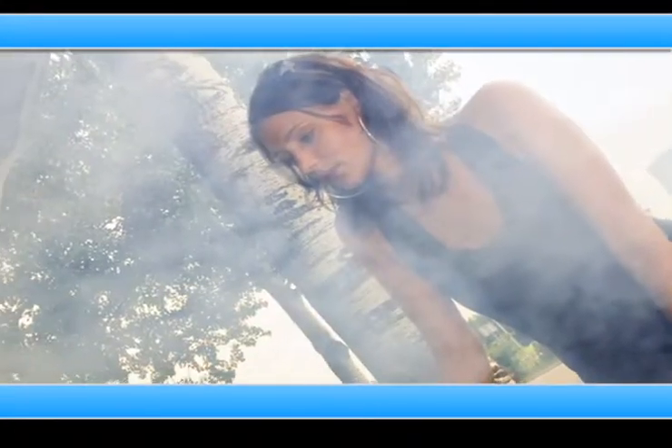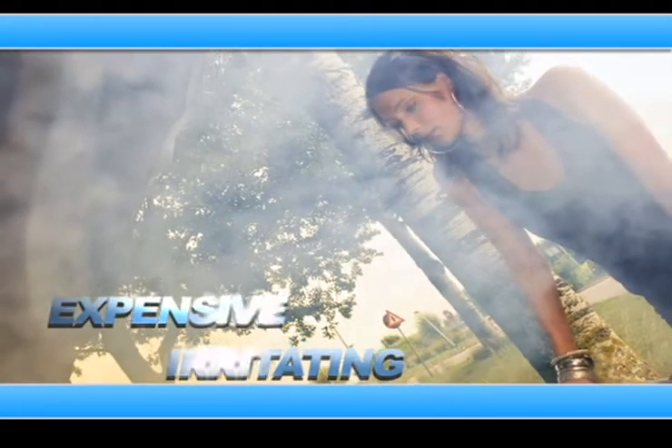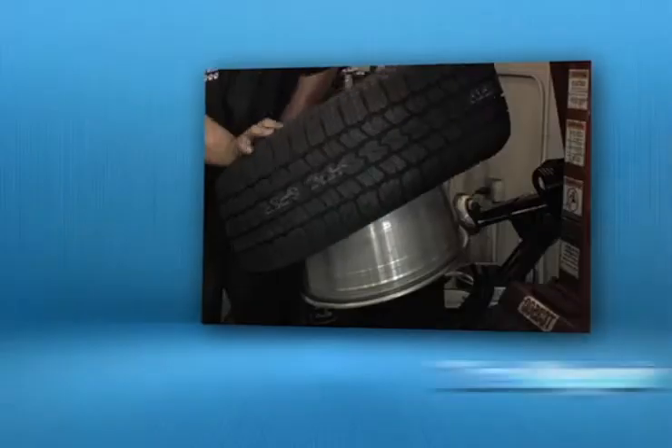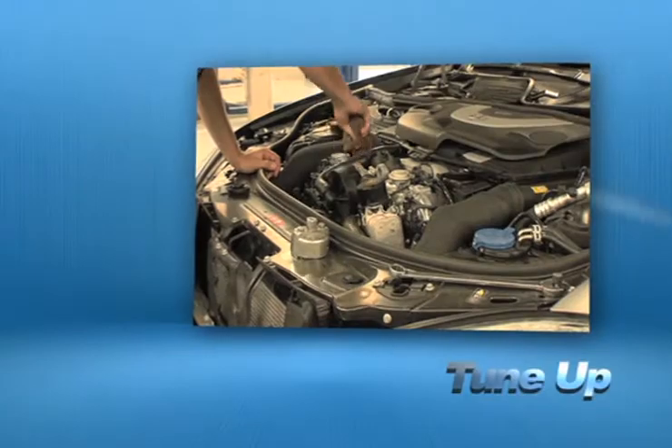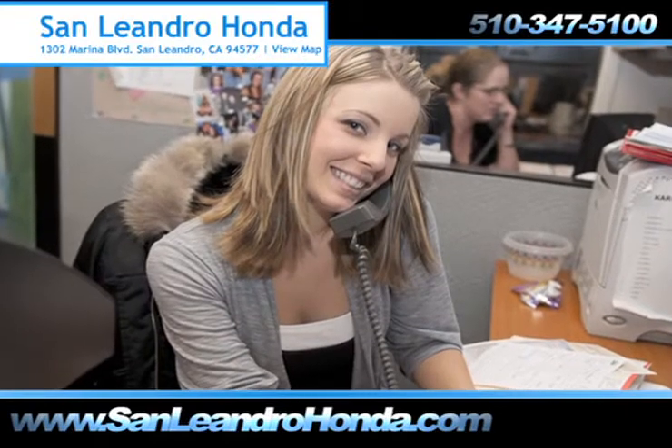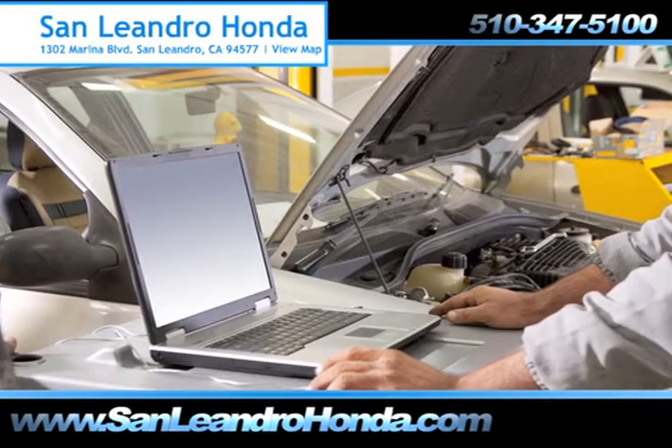Taking your vehicle to a big-name chain service provider can be expensive and irritating, whether you need an oil change, tire repair, or a tune-up. When you bring your vehicle to San Leandro Honda, you get the quality and professional service you deserve, performed by highly trained professionals.